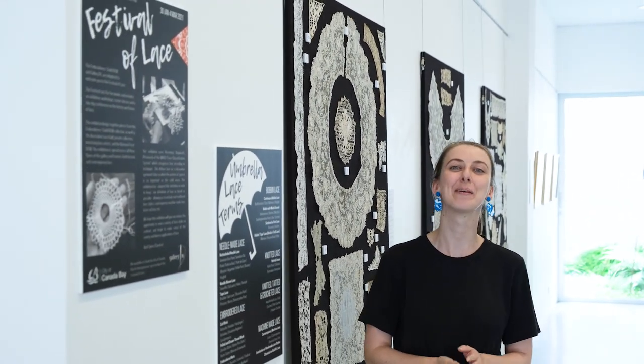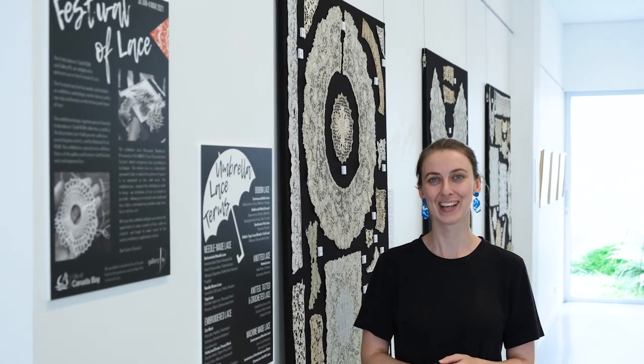Thanks for watching this short video taken through the exhibition of the Festival of Lace at Gallery 76, the Embroiderers Guild, New South Wales. I would like to thank the City of Canada Bay for the generous sponsorship of the event and would love to invite you all to visit at Gallery 76 in the future.